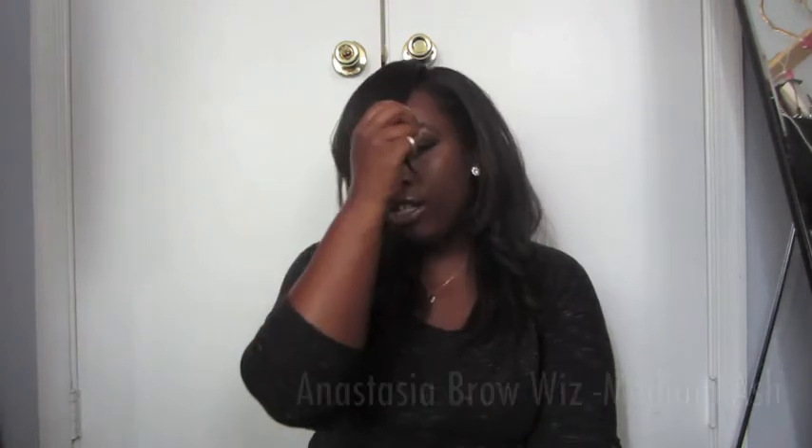I love this — it's the Anastasia Brow Wiz in medium ash. I have it on today. It's a double-ended eyebrow pencil — one end is a very thin pin for defining your brow and the other end is a spoolie. It's easy to apply and define your brows with. You can buy it at Sephora. I usually use a Wet n Wild or Mary Kay eyebrow pencil to trace underneath and then use this to define and fill in.